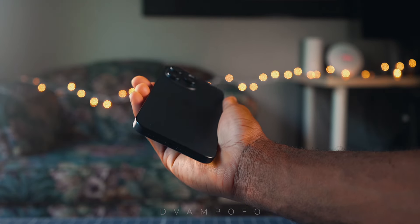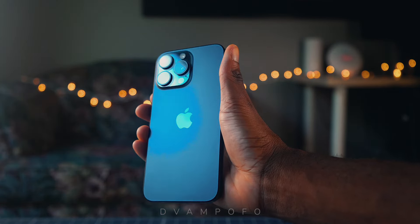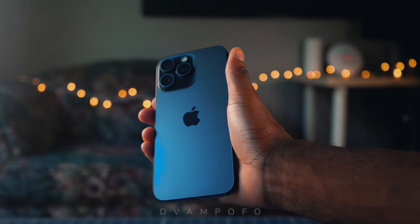Hey everyone, welcome back to the channel. Today we're diving into the world of the latest iPhone technology with the iPhone 15 Pro Max. This device has the latest camera advancements and gaming capabilities that will blow your mind. Make sure you stay to the very end for anticipated demos, and I'll recommend if you should get this model or not. Let's begin — the iPhone 15 Pro Max, a powerhouse of innovation in the palm of your hand, with stunning camera features and exceptional gaming performance that truly stands out from the crowd.